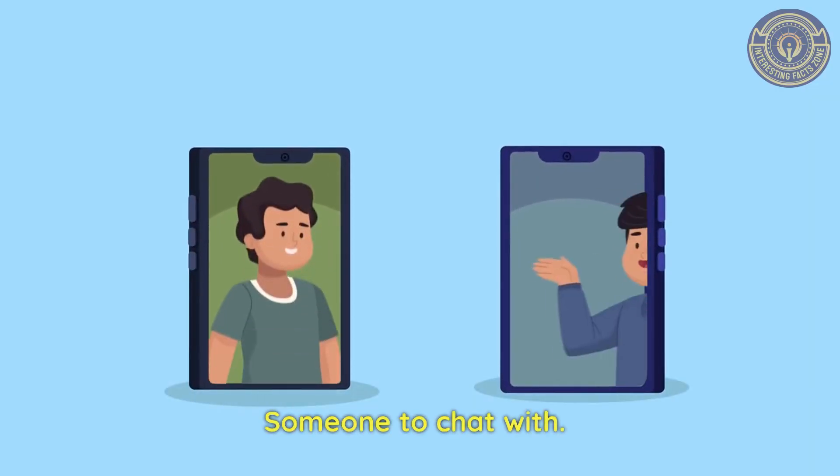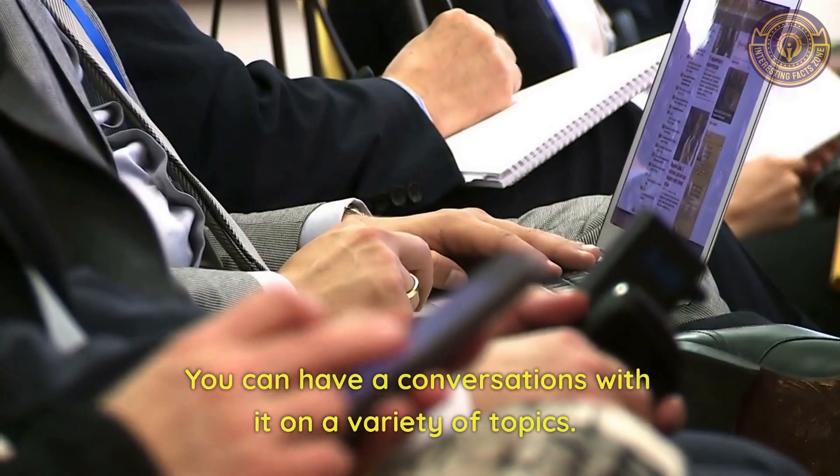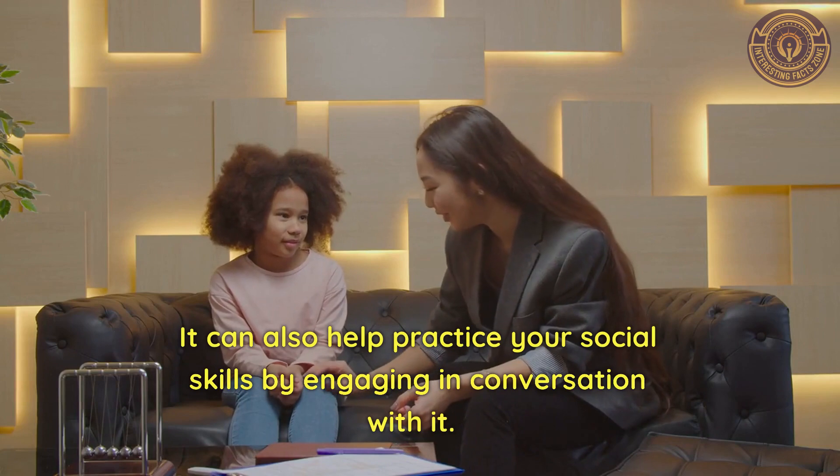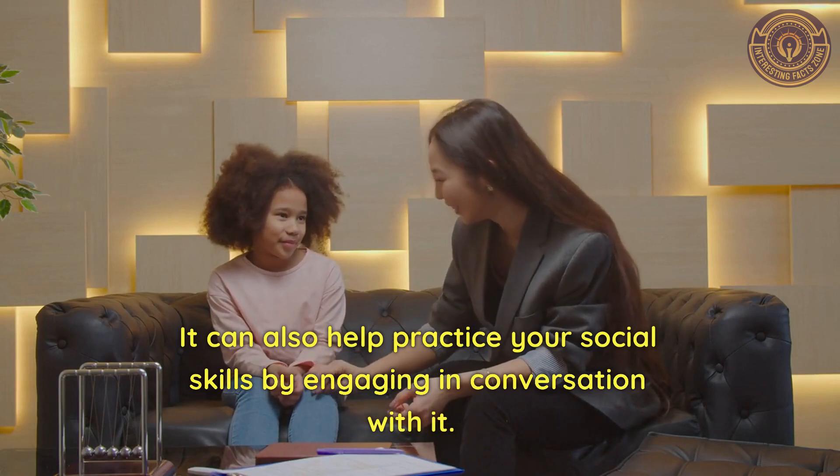Someone to chat with. You can have conversations with it on a variety of topics. It can also help practice your social skills by engaging in conversation with it.